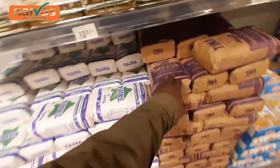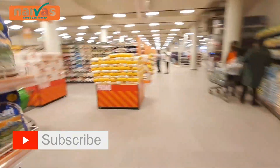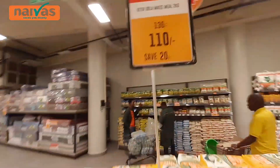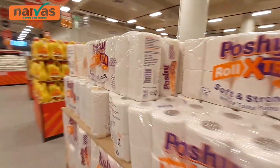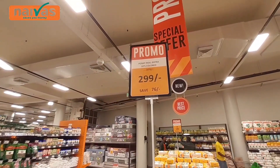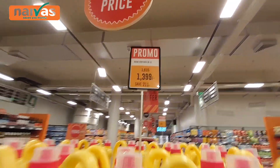We still have Tima, a very old wheat flour, and Taifa. You can see how big it is and they have offers here. Dola Unga goes for 110 shillings — save 20 shillings. There's an offer on Polo Rolls napkins from 375 to 299 shillings, and cooking oil from 1,610 to 1,399 shillings. These people have offers — they are bringing customers to come and shop in this supermarket by putting all these offers.